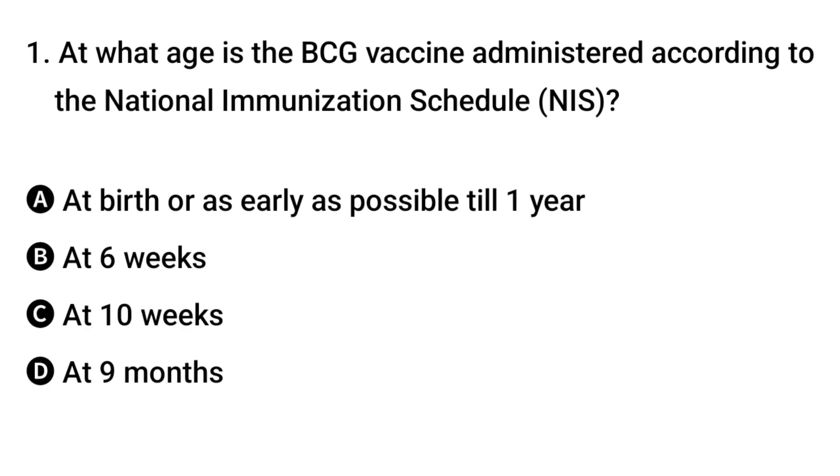Question 1: At what age is the BCG vaccine administered according to the National Immunization Schedule? The right answer is A: at birth or as early as possible, till one year.